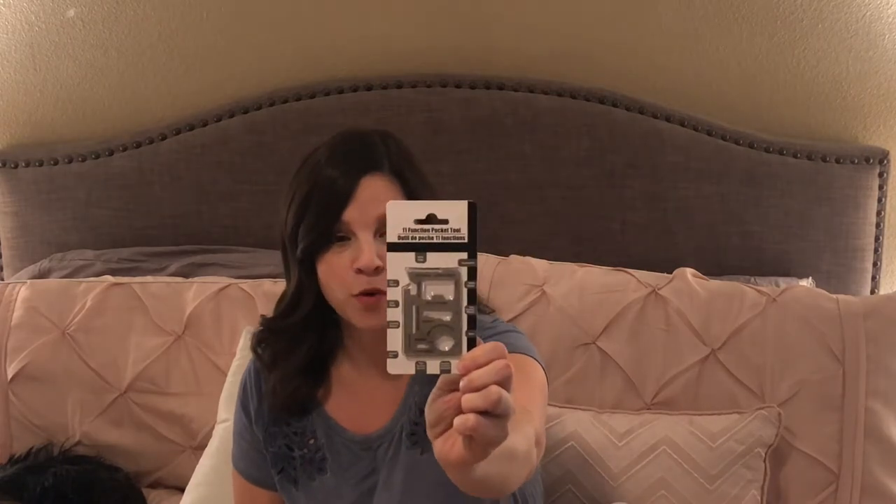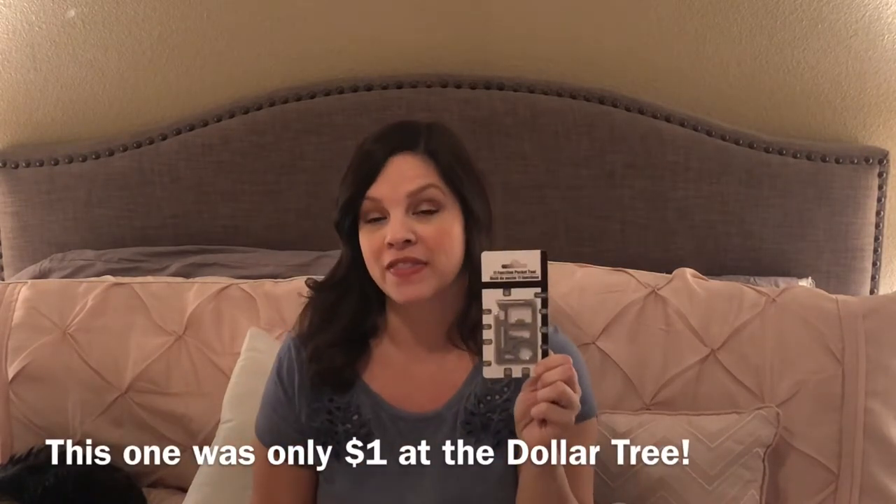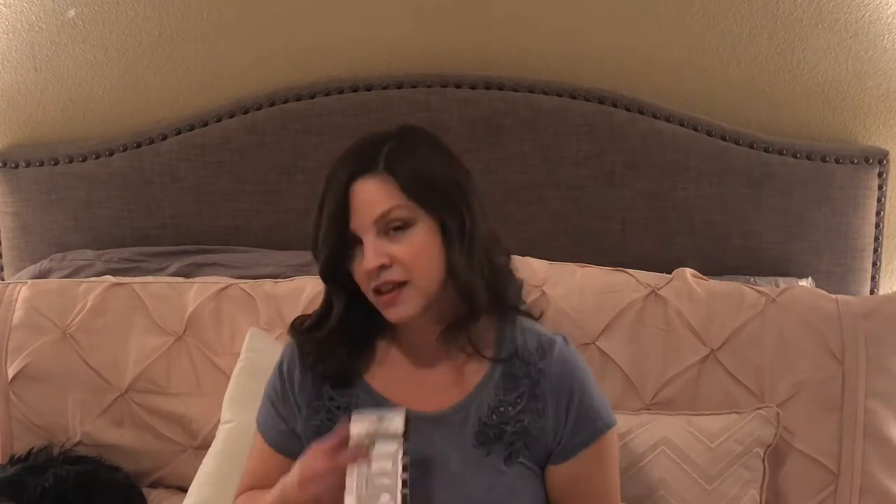Here's another item I picked up for Gavin — it's an 11-function pocket tool. I've seen these before for around twenty dollars, but this one slips inside a man's wallet. It includes a can opener, knife edge, screwdriver, ruler, bottle opener, four-position wrench, butterfly wrench, saw blade, directional ancillary indication, two-position wrench, and lanyard hole. I thought that was really cool.